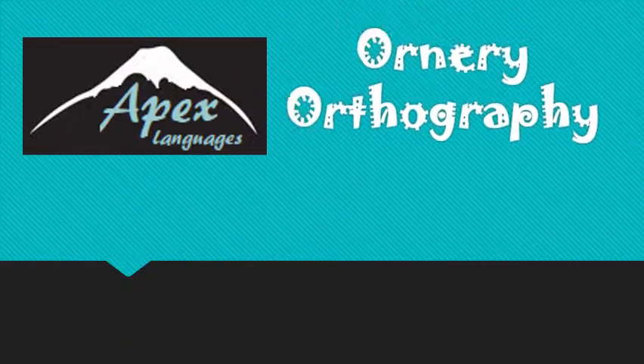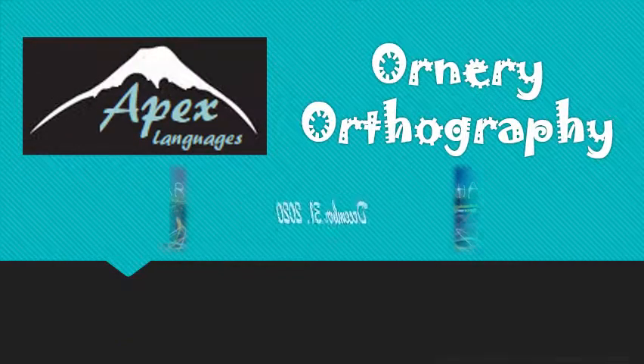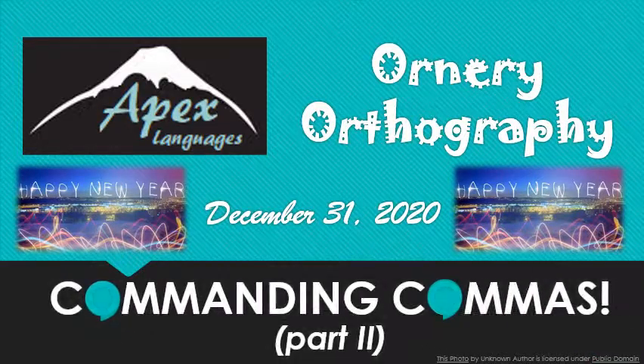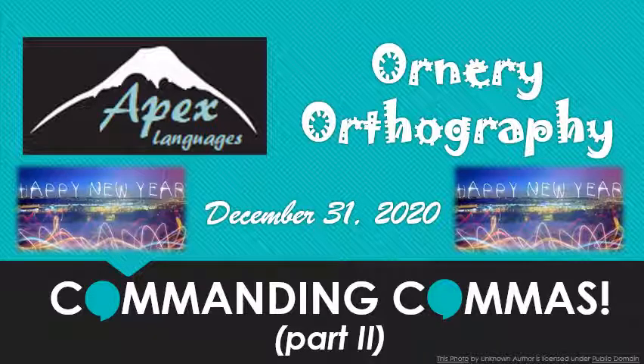Happy New Year! This is Stephanie again from Apex Languages with Ornery Orthography. Three long months ago, I made a promise to teach you guys all there is to know about commas. But between election season and holidays, I might have gotten a little sidetracked, distracted. Well, the year's not over yet — for me at least, technically. So, are you guys ready to ring in 2021 with more fun with commas? Oh boy, I can't wait. Hope you've been practicing.